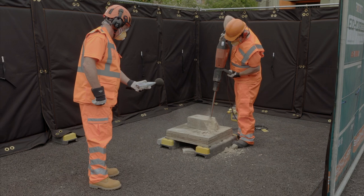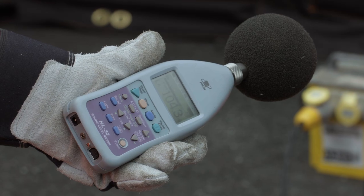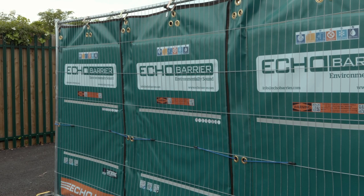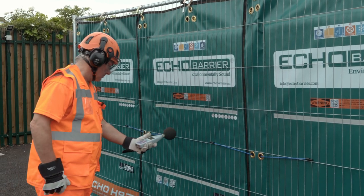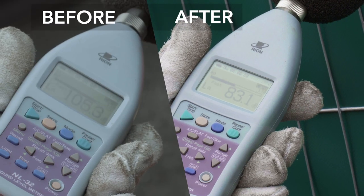This typical large breaker reads at up to 107 decibels at full exposure. Placed within an enclosure of Echo H9s, the noise is attenuated down to around 83 decibels — a reduction of 24 decibels.